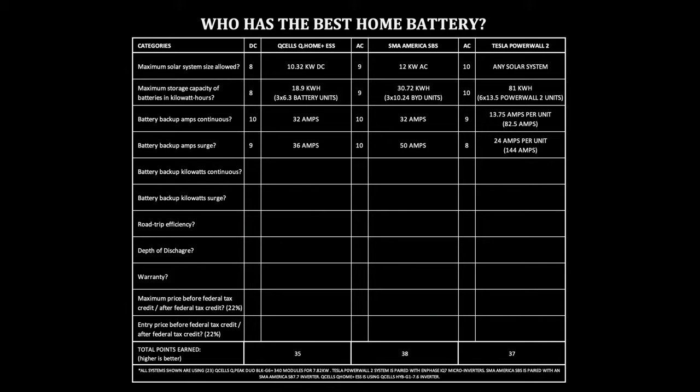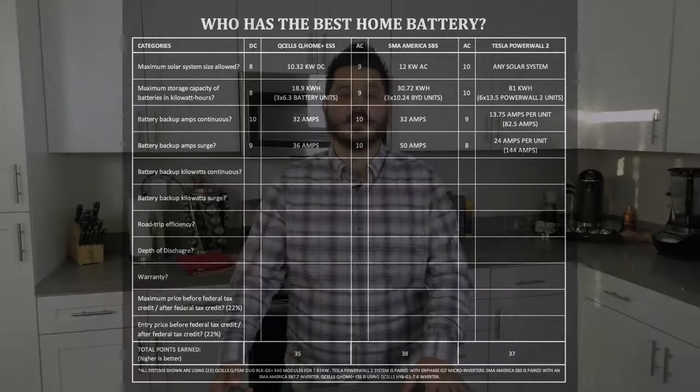Battery backup amp surge. Just like continuous amps, the surge of amps is equally important because it has to do with the startup amps needed for larger appliances like the microwave or the refrigerator. These devices have a spike in amps compared to an outlet or a light bulb, which is more of a continuous power draw. Q-Cells Q-Home ESS: 36 amps. SMA America's SBS: 50 amps. Tesla Powerwall 2: 24 amps per Powerwall, up to 144 amps if you have six connected together. Two of them get you just shy of the SMA America SBS — you would need three of them to beat that system.